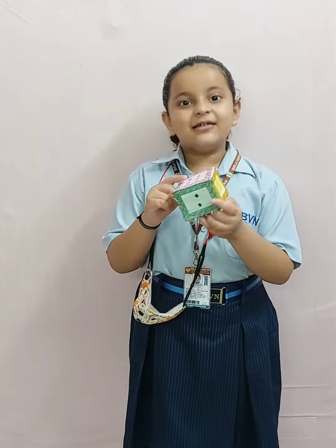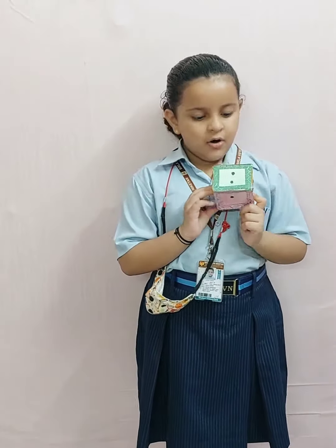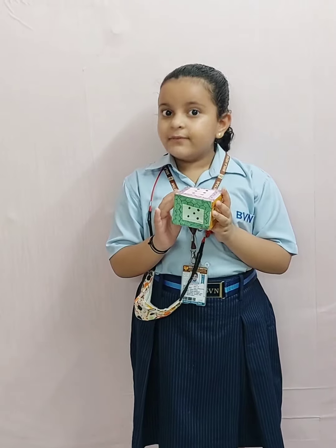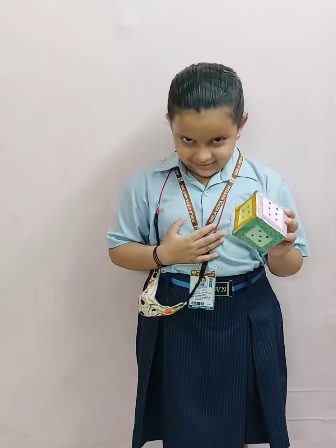Now choose another color. Okay, let's choose green. It has two dots. The side opposite to two is five. What is two plus five? Yes, it is seven. Thank you.